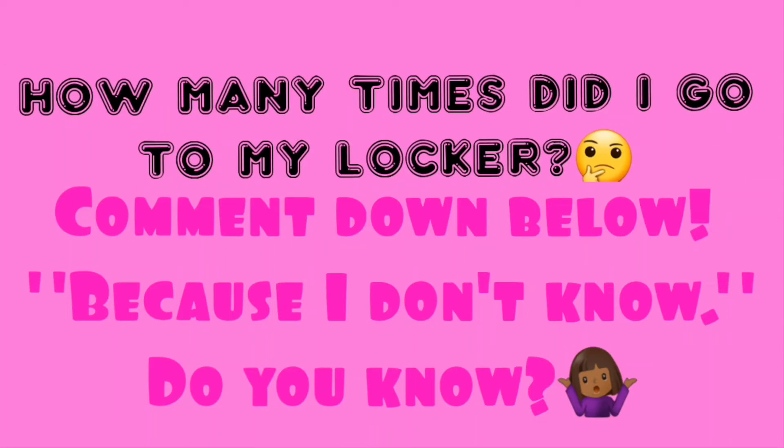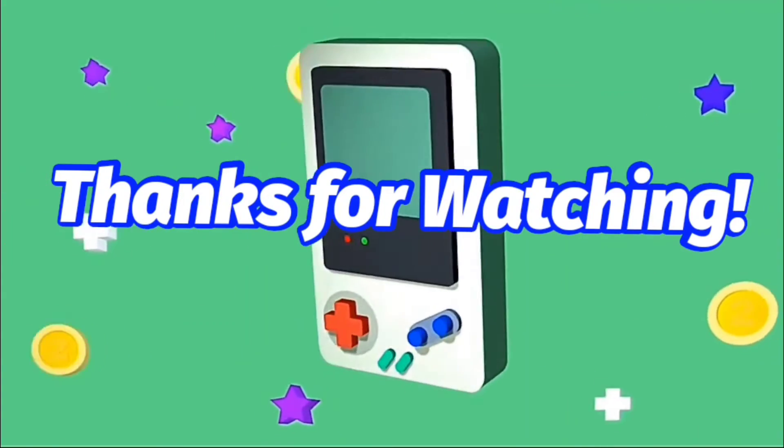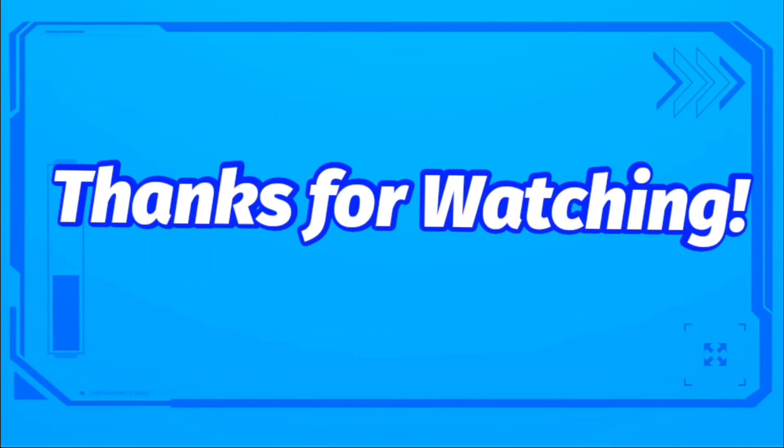This is my question for today: How many times did I go to my locker? Comment down below, because I don't know — do you know? Tell me in the comments. Love you guys! Thanks for today! Bye!